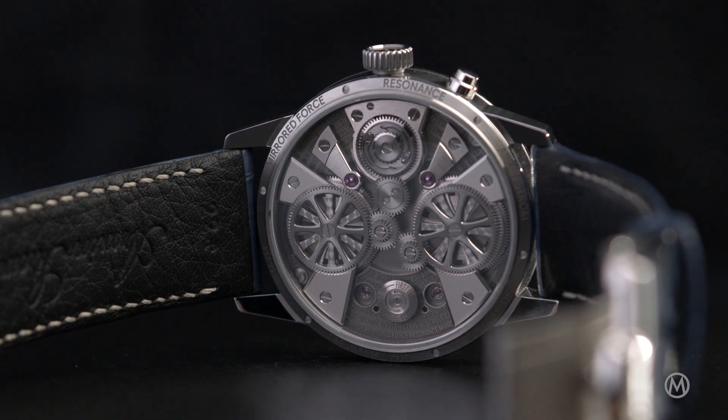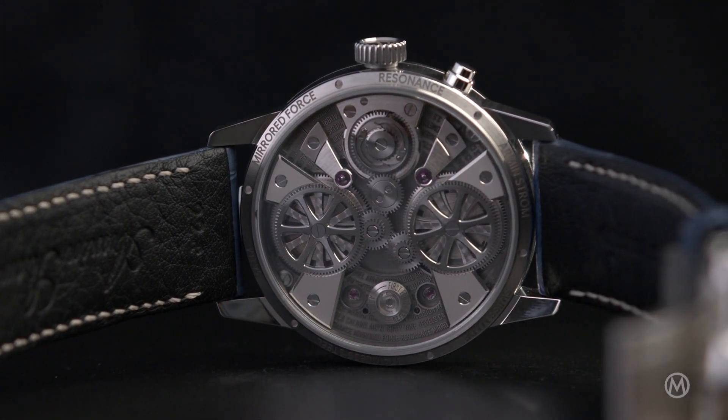Precision luxury watches, or at least mechanical watches, are never going to be as precise as the time on your phone or your computer. But striving for precision is something that watchmakers have done since the early days, trying to master chronometry. There are several technical solutions to improve chronometry — think of a constant force mechanism like a fusée chain or a remontoire. You might say tourbillon, which often looks spectacular, but its effect on the precision of a wristwatch is questionable. Another technical solution to increase precision is called resonance.